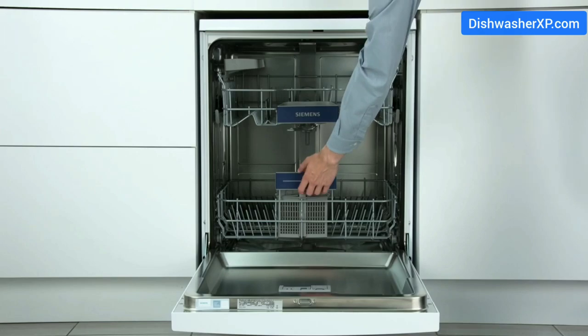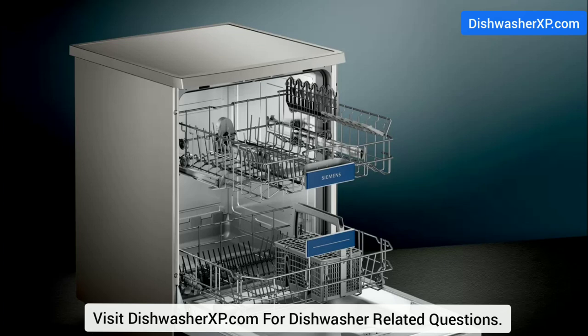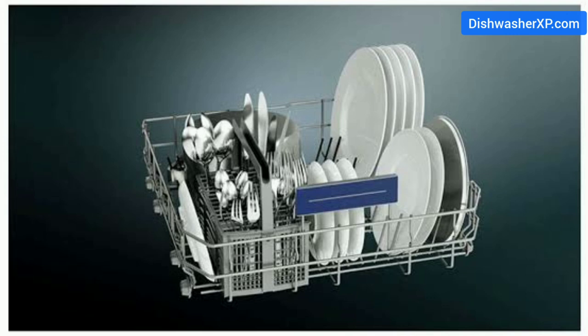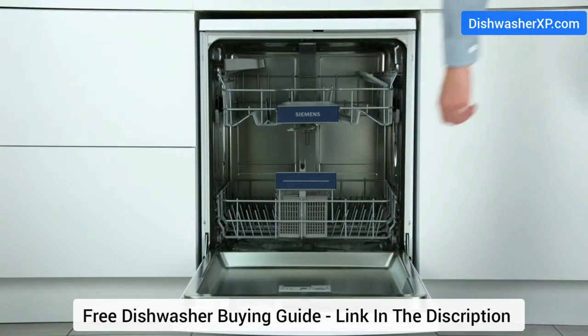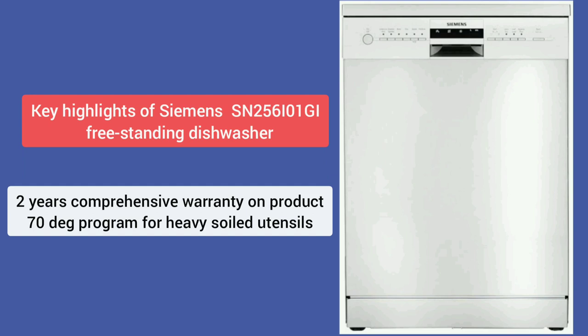Siemens SN256IO1GI Freestanding Dishwasher. The German-engineered brand, famous for attractive home appliances and innovative technology, offers the SN256IO1GI with 12 place settings, suitable for families with up to six members. It features six wash programs. In automatic mode, a hydrosensor technology monitors water soiling and controls the water supply amount, time, and cleaning temperature for optimal results with minimal energy and water. For antibacterial dishwashing, the HygienePlus function keeps the final rinse at a constant 70°C for 10 minutes to eliminate bacteria and germs. Key highlights: two-year comprehensive warranty, and a 70-degree program for heavily soiled utensils.